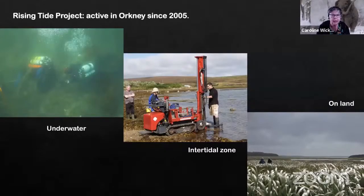Here I'm talking about the work of the Rising Tide Project, which has been active in Orkney since 2005. We've been crossing the boundary, working both on land in the intertidal zone and underwater. We have several published papers now and more lurking in the pipeline, so I'm happy to pass on references to people who are interested.